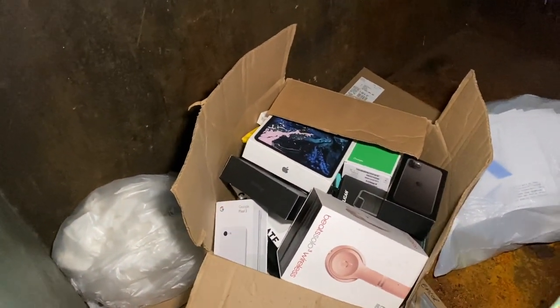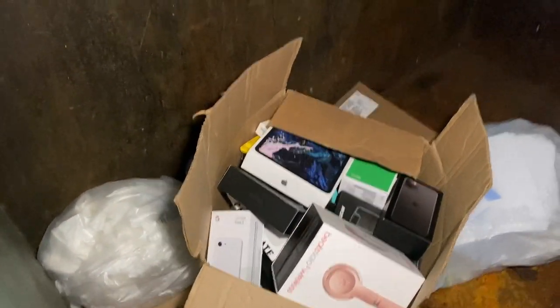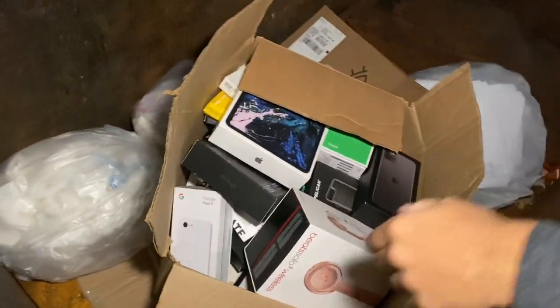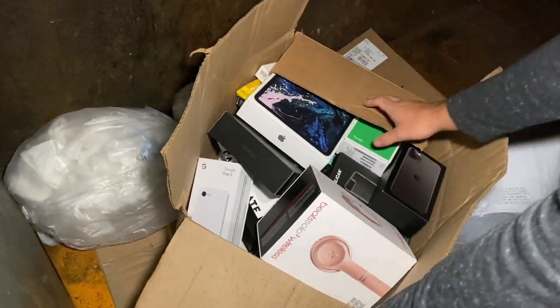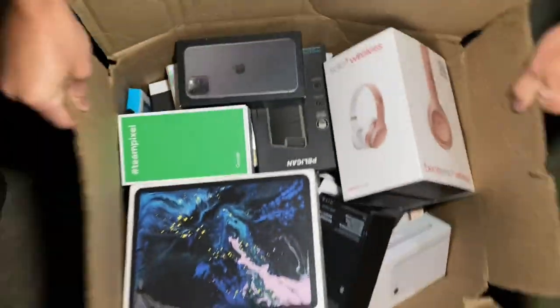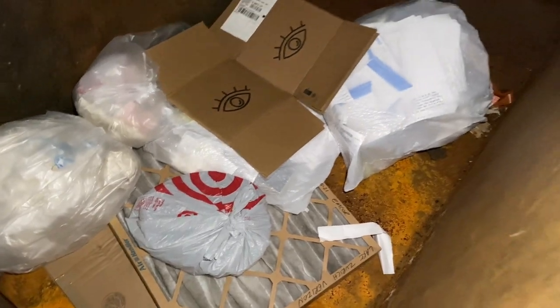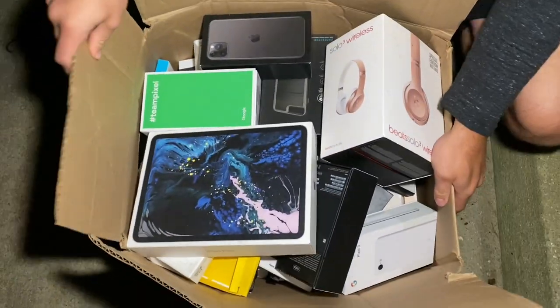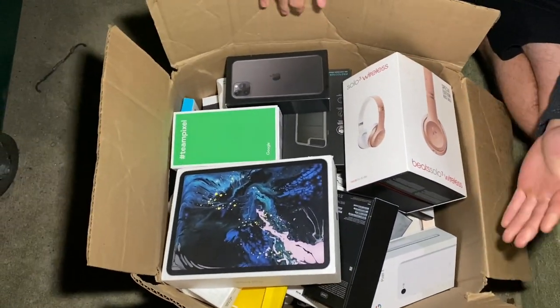Look at that guys - nice! Oh no freaking way, no freaking way! Are you freaking kidding me?! Holy cow, this is heavy! Holy freaking cow guys - oh my god, dude, that is a freaking jackpot!